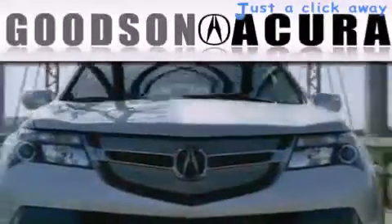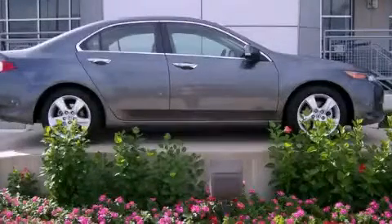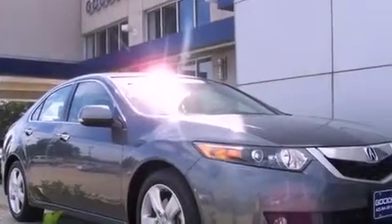Another fine vehicle offered by Goodson Acura. This is a certified pre-owned 2010 Acura TSX. It features a 2.4-liter 4-cylinder engine and an automatic transmission.